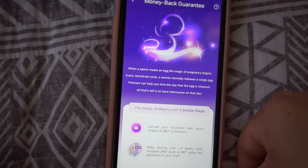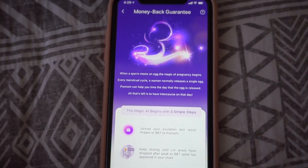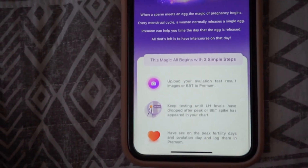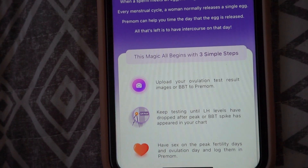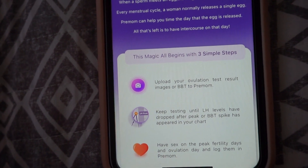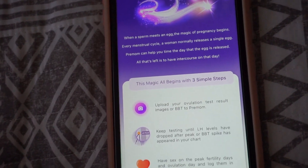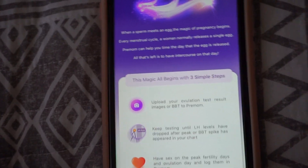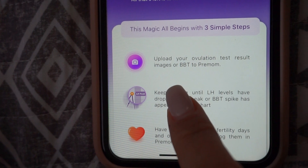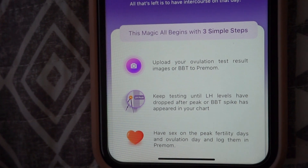It shows: when a sperm meets the egg, the magic of pregnancy begins. Premom can help you time the day that the egg is released — all that's left is to have intercourse on that day. The Premom app has definitely worked for me in tracking all of my ovulations. It's definitely helped me catch my peak this past round of ovulating for the first time. It helped me achieve that, which was so amazing, and it's definitely important to keep track of. So it's going to say: upload your ovulation test result or BBT — which stands for basal body temperature — keep testing until LH levels have dropped after peak and it has appeared in your chart, and have sex on peak fertility days and ovulation day and log them in Premom.